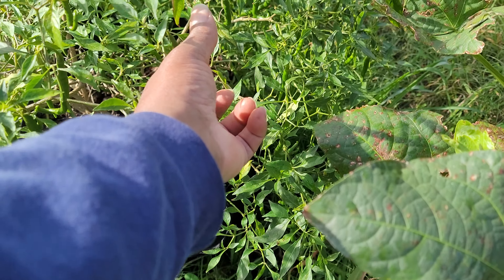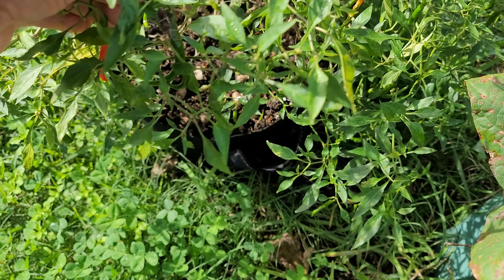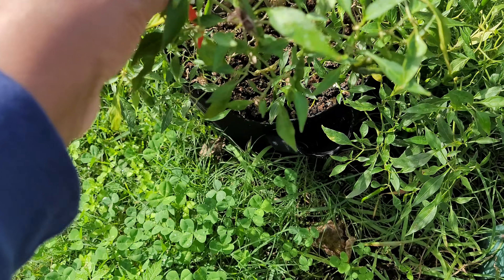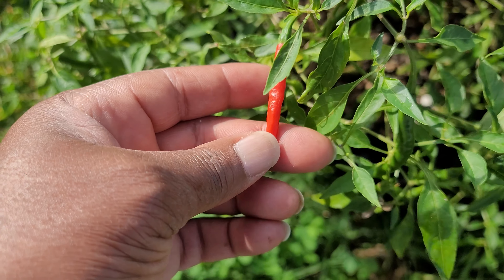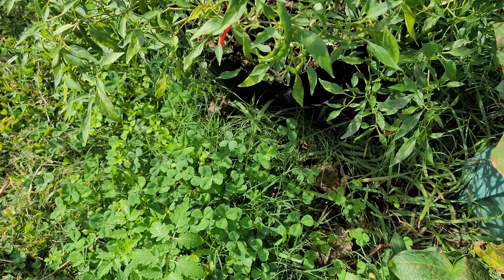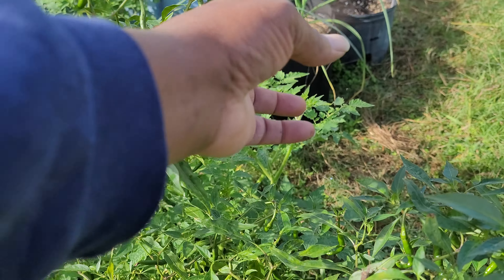I gotta get out here and cut some of this cayenne pepper — some of them have turned red and they snuck up on me. This one is ready to come out of there. I like to let them turn red but sometimes they won't afterwards. You see the cayenne peppers are everywhere and they're very happy.